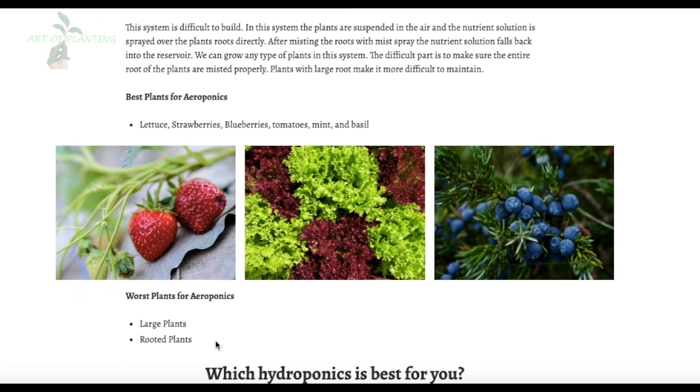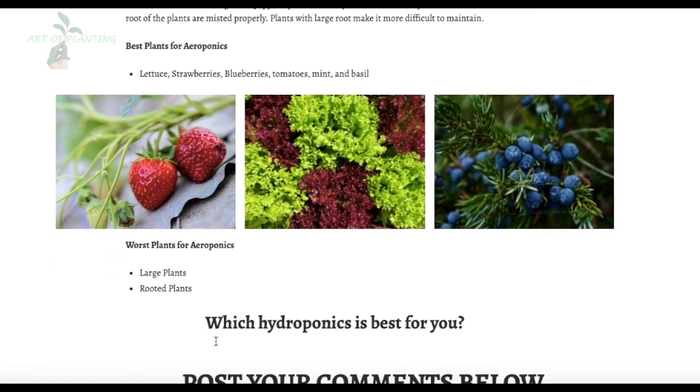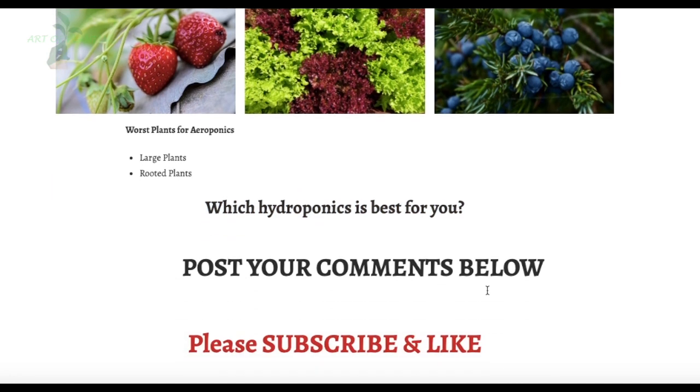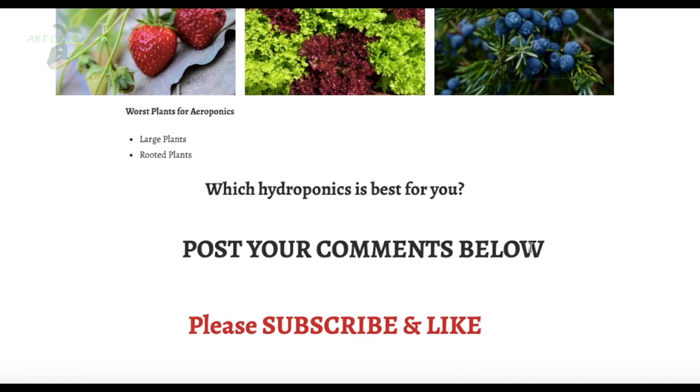After reviewing all these types of hydroponics, you can choose which system to use based on space, budget, convenience, and production capacity. If you want to increase production commercially, the NFT system suits best, while Deep Water Culture suits a home setup as it is customizable with no limitations. Which type of hydroponic system suits you the best? Post your comments below. Thank you for watching this video.